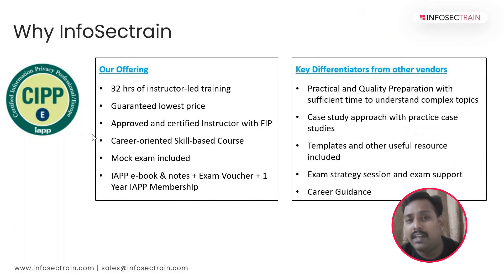The third differentiator is a dedicated exam strategy session, during which you will learn how to prepare after the training — key milestones to achieve, how to use practice exams, and which practice exams to opt for. We also provide post-training support: if you have queries about questions or topics, we are happy to help with dedicated support even after the course is completed. Finally, we are guaranteed to offer the lowest price compared to any other data privacy training vendors in the market.